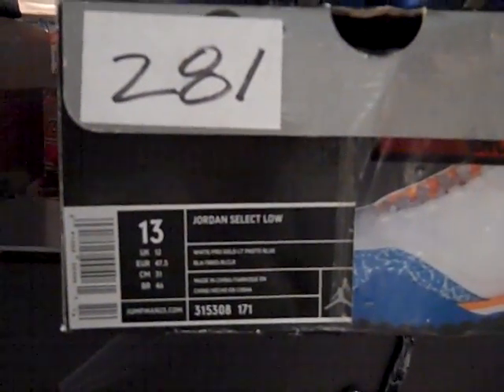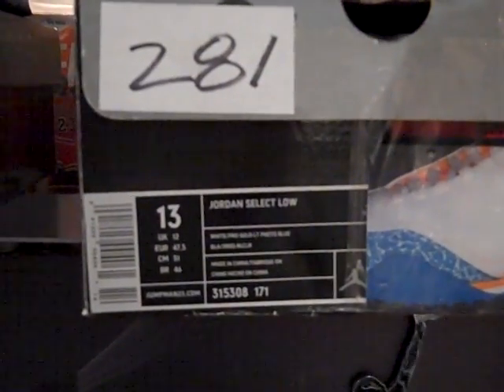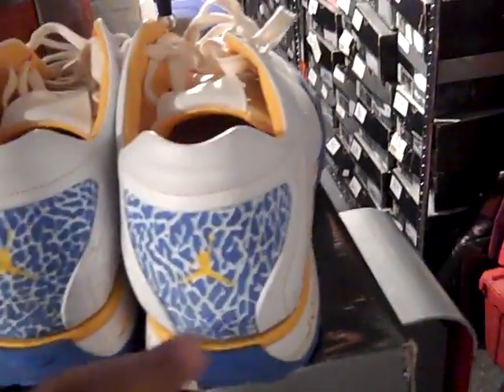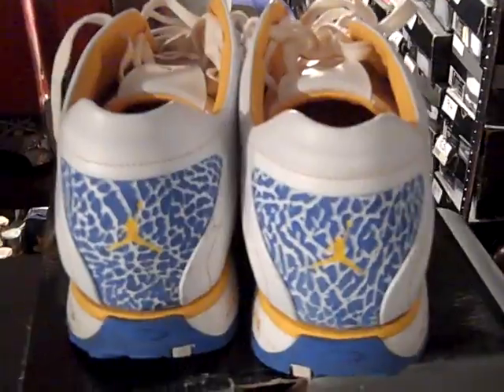Let's jump into this JCOTD. I got all of the shoes 1 through 23 on the back wall here. Let's jump into shoe number 281, which is the Jordan Select Low 315-308, colorway 171. With your tumbled leather, you have your elephant print here along the toe, your perforations here with the holes which I thought were pretty unique, and your elephant print in the back with your yellow Jumpman.